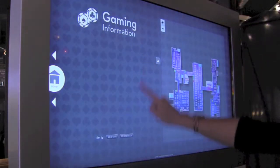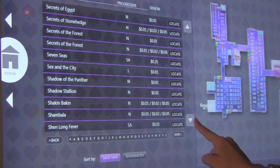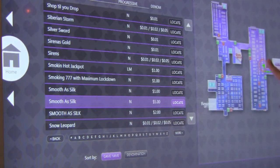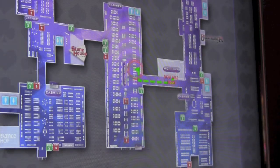The first one is Gaming Information. This app allows patrons to easily locate and navigate to their favorite electronic games. After a selection has been made, the map will then display a route or a path through the casino floor to the nearest game.